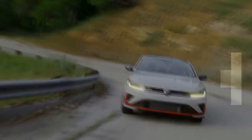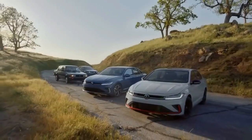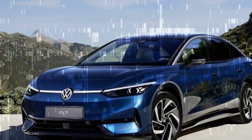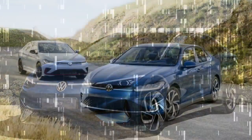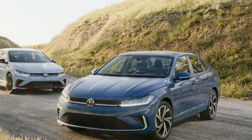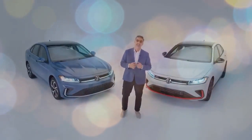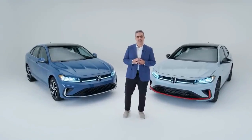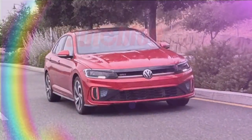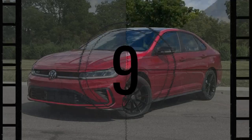Inside the 2025 Jetta, the standout feature is the new 8.0-inch infotainment screen, now placed higher on the dashboard for improved visibility. This screen, 2 inches larger than the previous model's, still includes traditional volume and tuning knobs, a detail many drivers will appreciate. The new system supports wireless Apple CarPlay and Android Auto, a significant upgrade from the outgoing version. The dashboard features a sleek three-bar layout, and the previous three-knob HVAC controls have been replaced with new capacitive touch buttons.